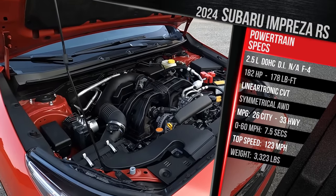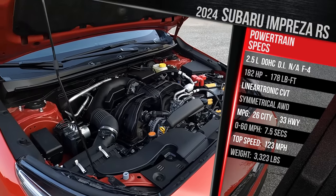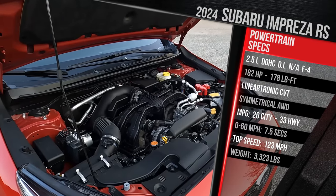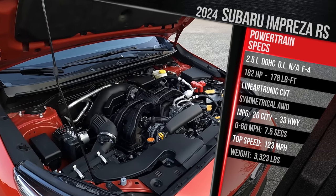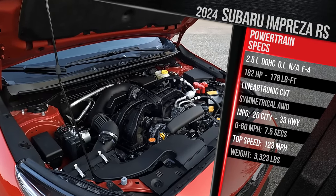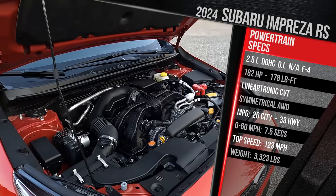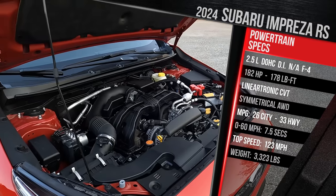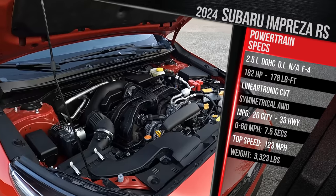The manual transmission is gone — the take rate was very low, along with the sedan. Most people ended up buying the CVT hatchback, so that's what they're keeping around. Fuel economy is rated at 26 city and 33 highway, the same as the Crosstrek. This vehicle runs on regular gas and has a much larger 16.6-gallon gas tank, up from the 13-gallon tank in the previous generation. That improves highway range to just over 500 miles, which is pretty impressive if you can be restrained with your right foot.